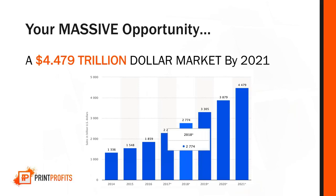Let me share with you the massive opportunity you're sitting on right now. In 2018, this market is projected to transact $2,774 billion. By 2021, it's almost going to double to $4.4 trillion. So I'm talking about a multi-trillion dollar opportunity right now.